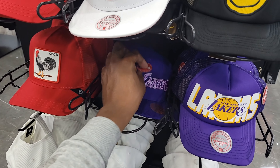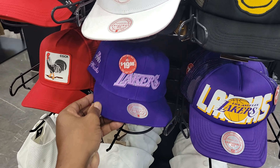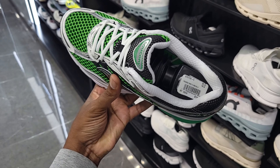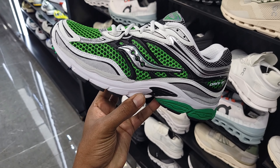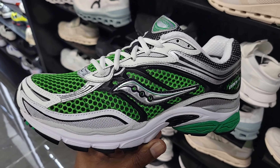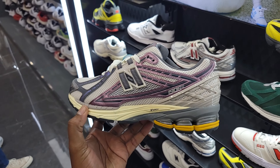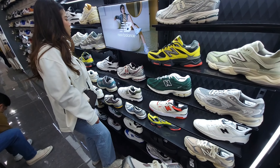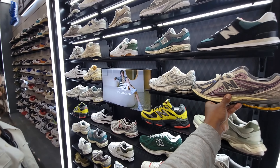They didn't have the size I needed, but they did have a size that a channel member wanted, so we're going to go ahead and scoop those up. I haven't seen this colorway of these stockings right here — these Cicconis. Green colorway, $139 retail. Definitely a clean colorway on a 1906R — let me know if you guys are feeling these. Got some pretty dope colorways and some other New Balances here that you guys see on the wall.